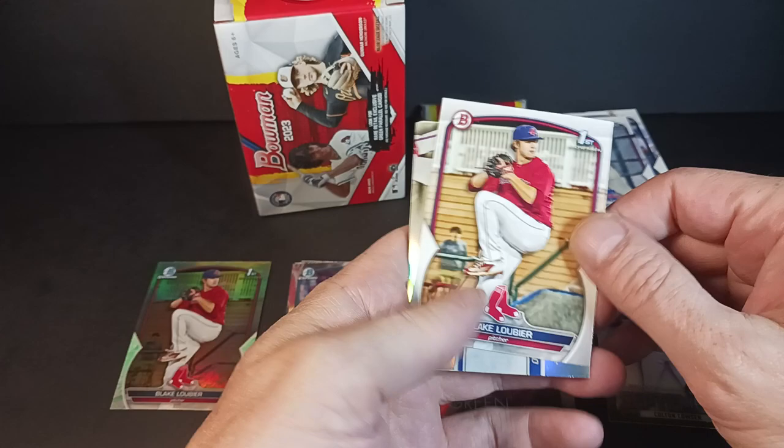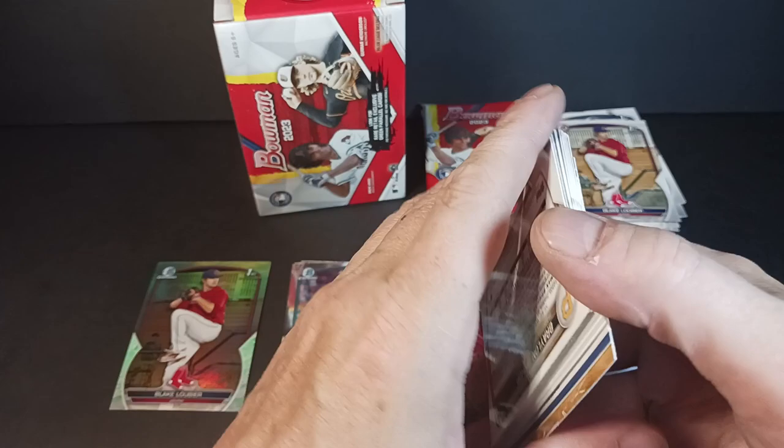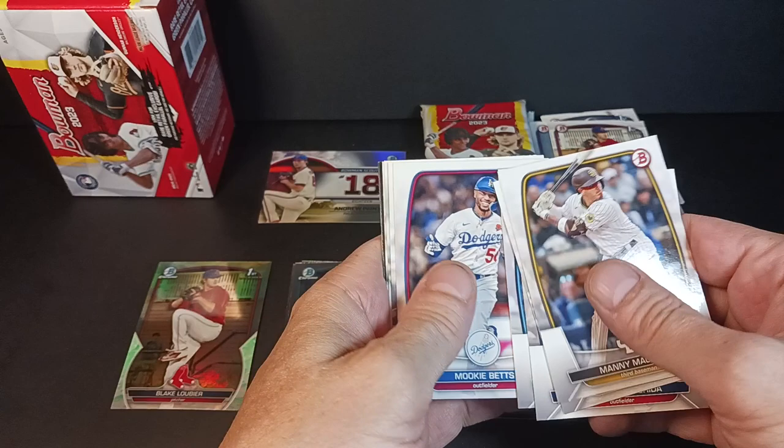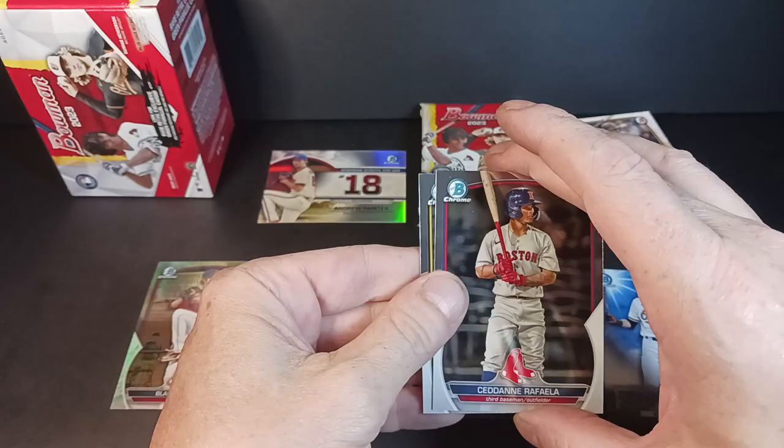Let's skip to number 18 on the top 100 prospects: Andrew Painter. Manny Machado, Goldie, Yoshida, Groshans, Mookie, Javi, and Chase Bowen — First Bowman. Ronnie Simon — First Bowman. And chrome of Sedain Raffaella, and Braylon Bishop — First Bowman.